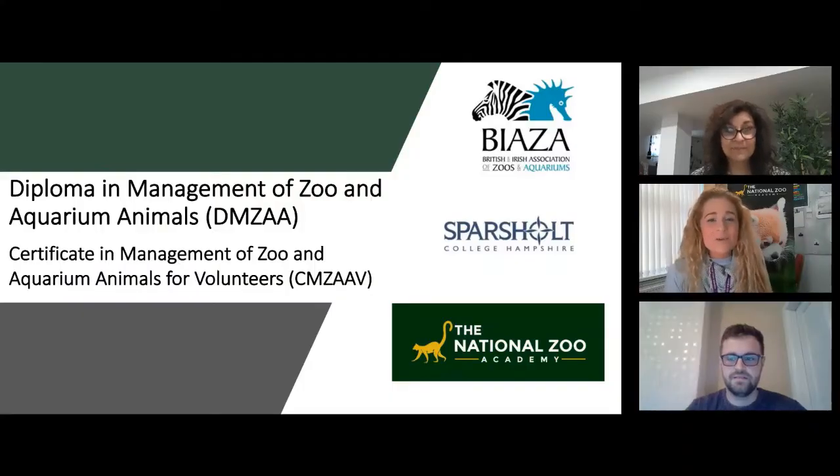Good evening everyone, thank you so much for joining us on the first online open event for the DIMSA and SIMSAV courses. My name is Shelby Brierton and I'm the curriculum leader for zoo animal studies based here at Sparsholt. Tonight we're going to be looking over what you need to know for both the DIMSA — the Diploma in the Management of Zoo and Aquarium Animals — as well as the SIMSAV, the Certificate in the Management of Zoo and Aquarium Animals for Volunteers. We love an acronym here.